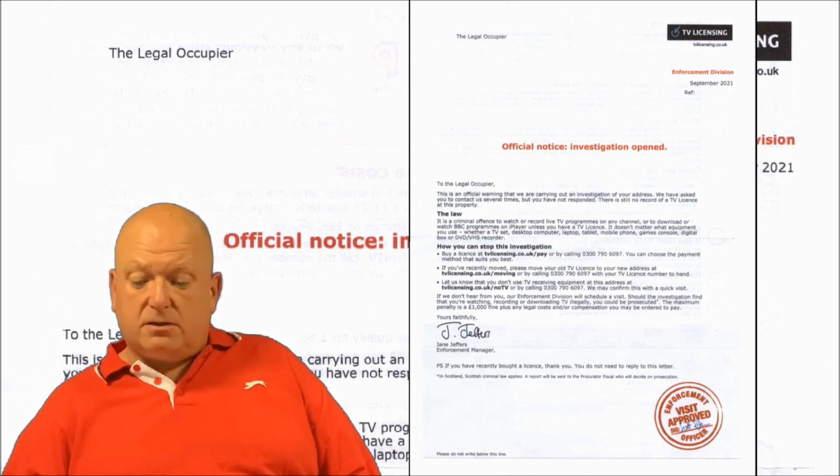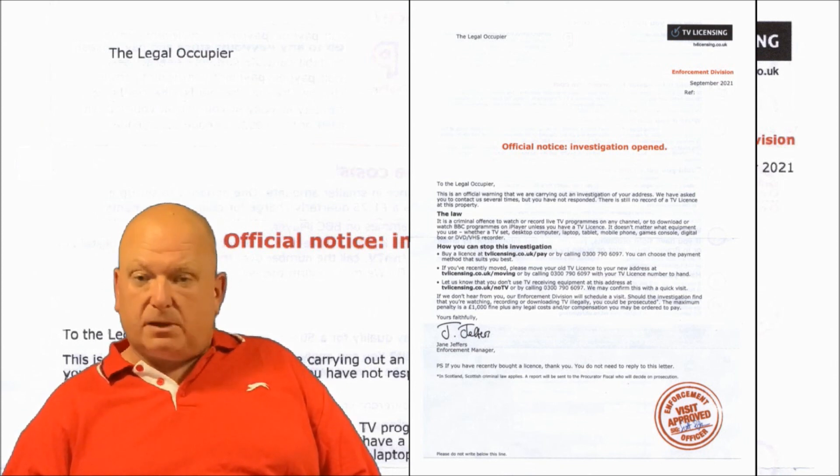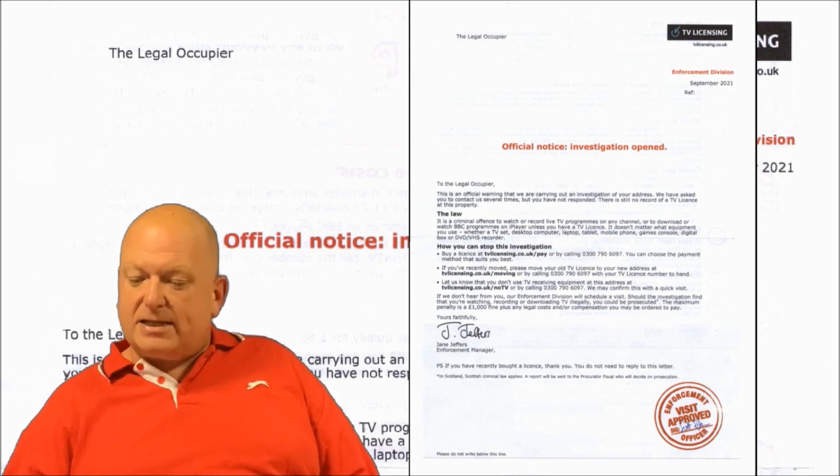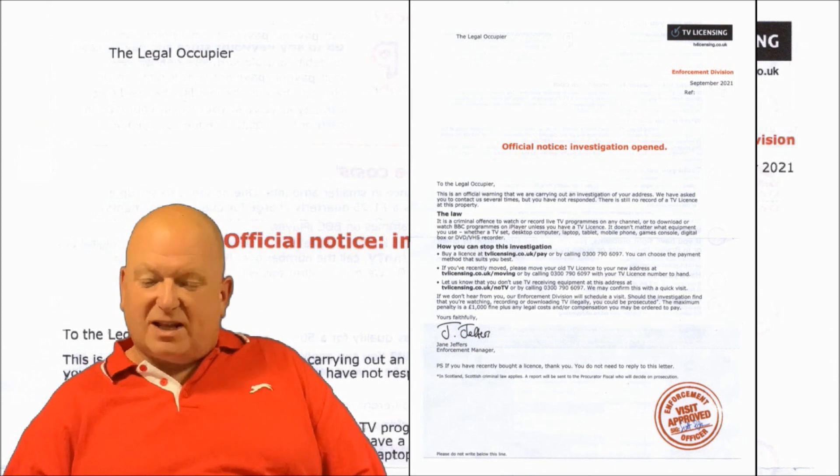I can only surmise that the database has cocked up and sent me one for September twice. It does happen from time to time, or maybe TV Licensing is so hard up — because people are cancelling the licence due to videos like this — that they're sending out leftover letters from the previous month. Who knows? Who cares? Let's crack on.